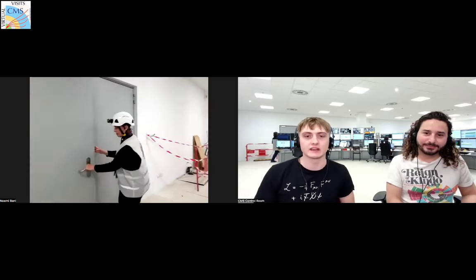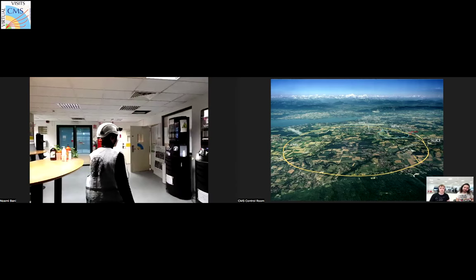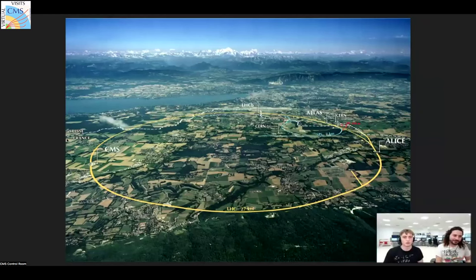I think we could show you a photo of where the LHC actually is and the detectors around us. This is the Large Hadron Collider, our particle accelerator. You can see four different detectors that surround it: CMS on the very left side — that's where we are right now — and we have Alice, Atlas, and LHCB.